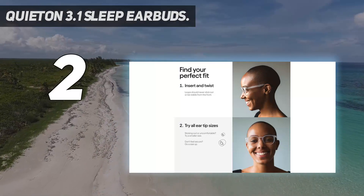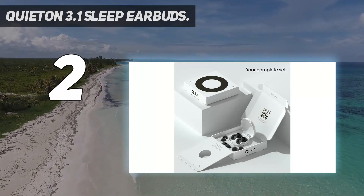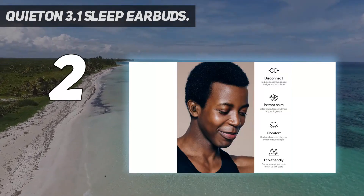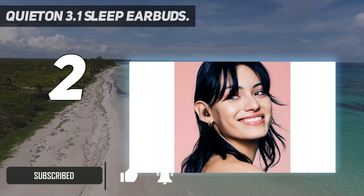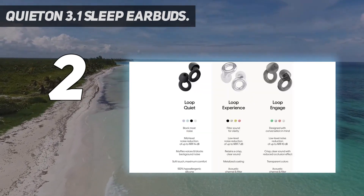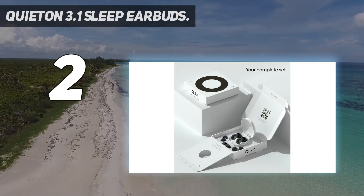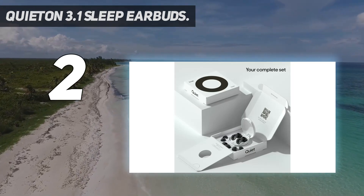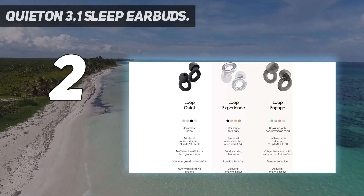Number 2 on my list: QuietOn 3.1 Sleep Earbuds. Using ANC technology while still having a form factor designed for sleep, the QuietOn 3.1 sleep earbuds are like an elevated pair of earbuds. Weighing just 1.8 grams, the lightweight feel is especially noticeable against a pillow even if you're a side sleeper. These earbuds are interesting because they actually don't play music, making them more like smart ear plugs.